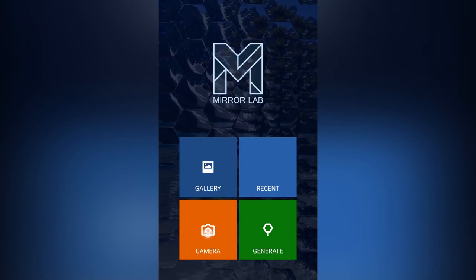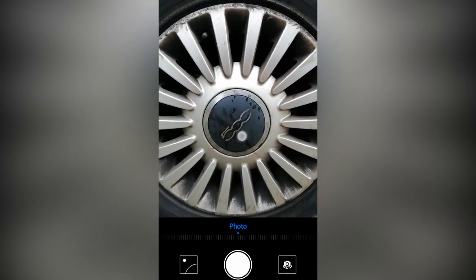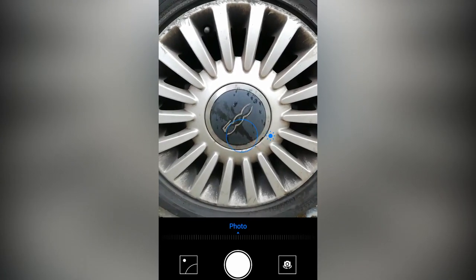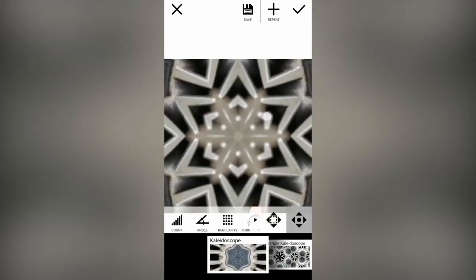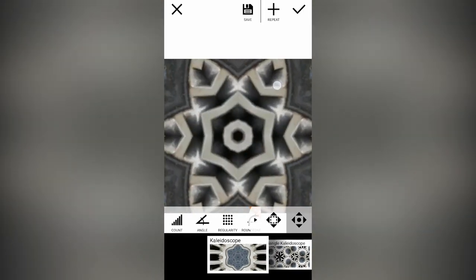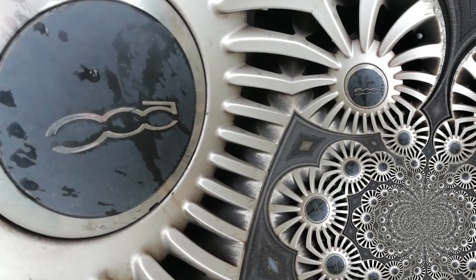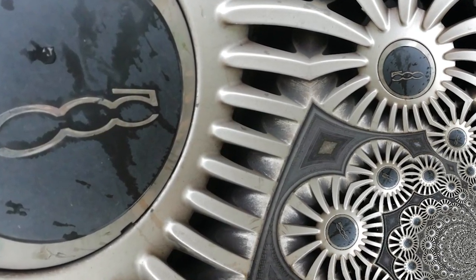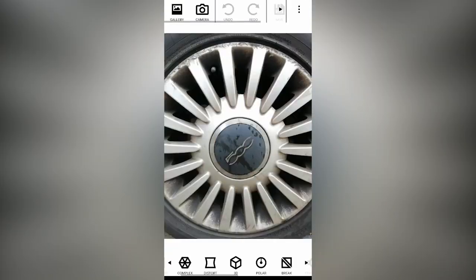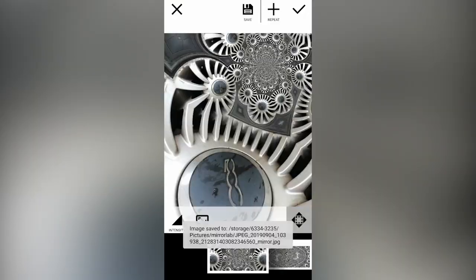MirrorLab takes an unusual approach to creative manipulations. It allows you to distort your photos in about 50 different ways, using effects like a twirl, a swirl, ripples, fractals, or a triangulation effect. It's a really cool app for abstract photographers who want to spice up their social media posts or just create something a bit more quirky for your phone backgrounds. All these different effects are customizable, so the final results are completely unique each time.